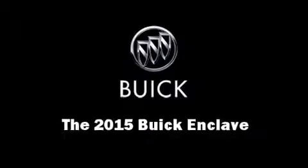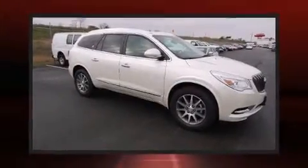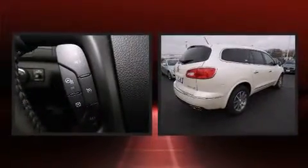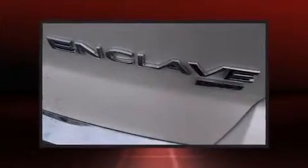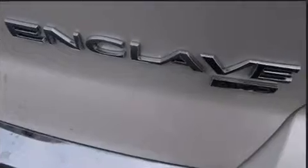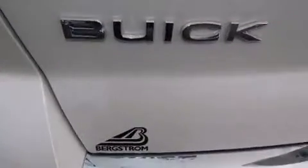Climb inside the 2015 Buick Enclave. A 3.6-liter V6 engine pairs with a sophisticated six-speed automatic transmission, and for added security, Dynamic Stability Control supplements the drivetrain. All-wheel drive provides for safe passage regardless of road or weather conditions.